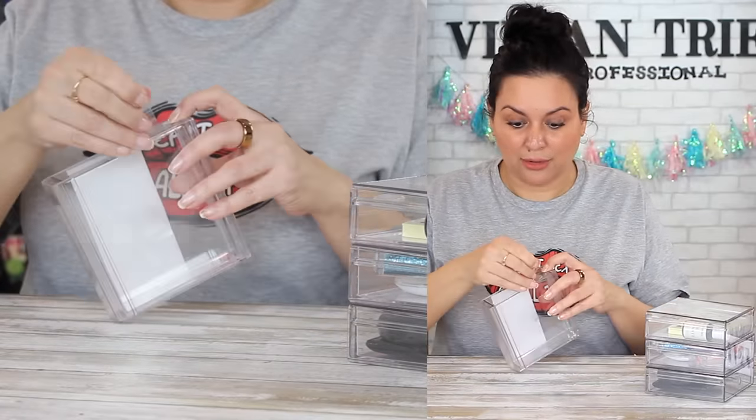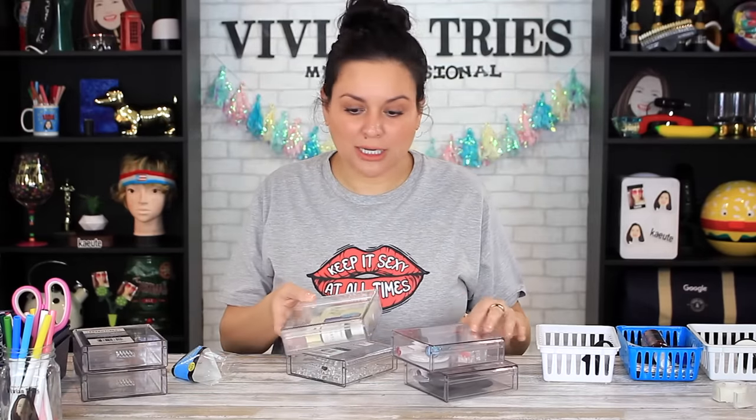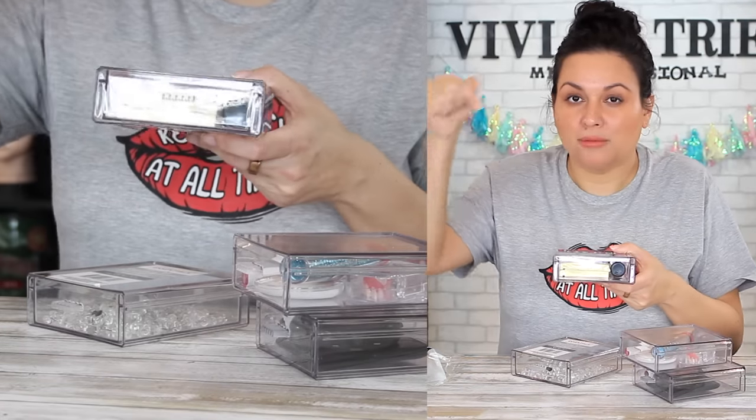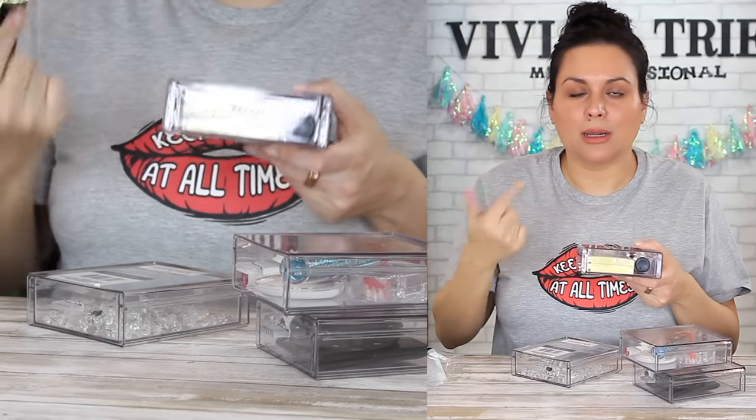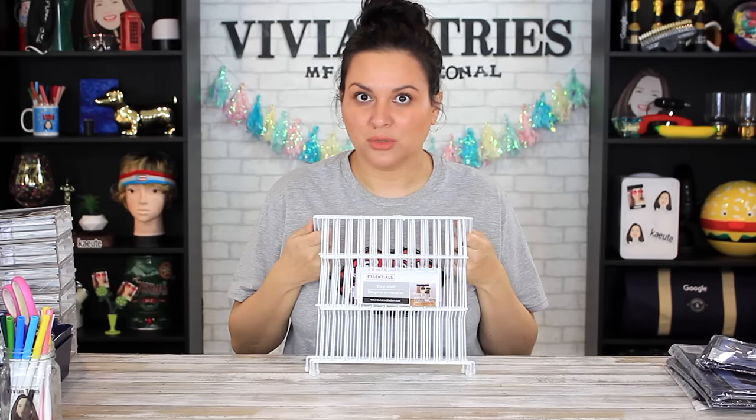I bought six and I already need another six with all the ideas I have. They look expensive too — who's going to come over and say 'oh yeah those are from Dollar Tree'? Not even the buyer who bought them for Dollar Tree stores is going to recognize them. That's how good they are.